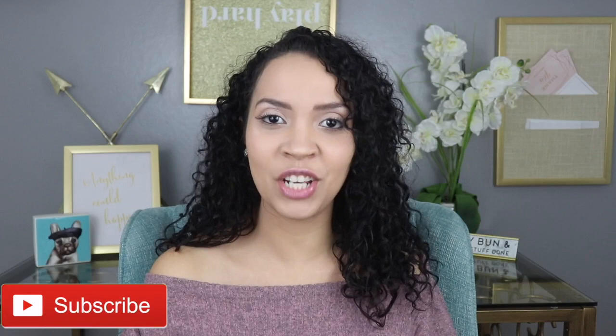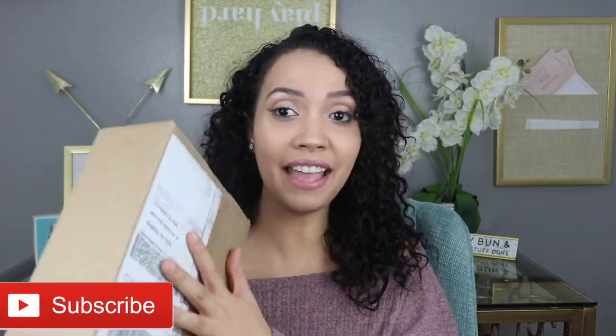Hey guys, welcome back, and for those that are new here, welcome! My name is Stephanie. For today I was gonna do a whole other video, but something arrived on my doorstep today and I was like, I have to share this ASAP. I didn't open it yet — it's from Kinder Beauty Box. I was expecting this to come in next month, but instead I got the box and I was like, what?